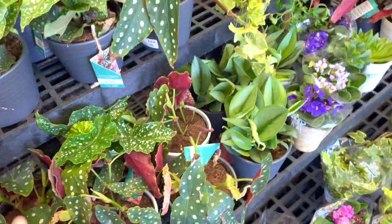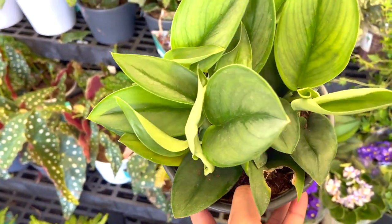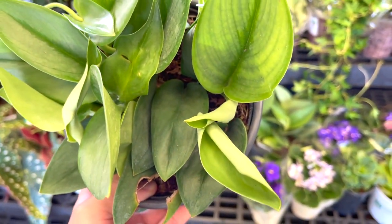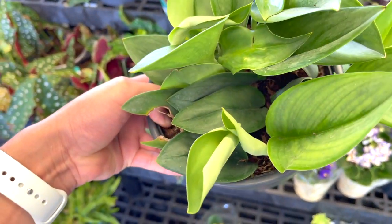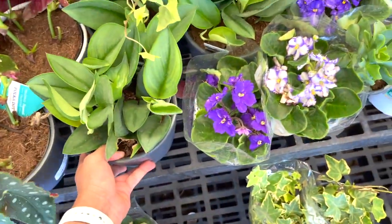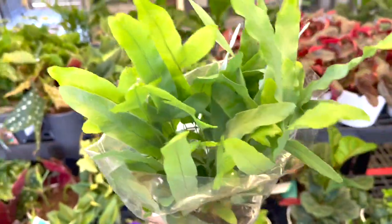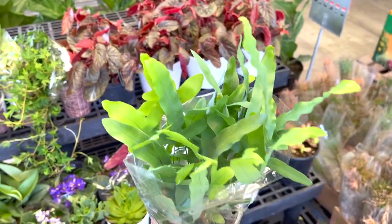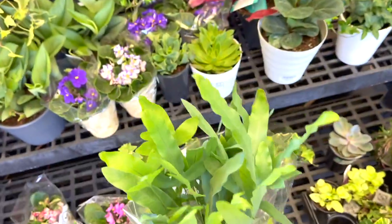And then the Scindapsus Moonlight Sterling — I love when they put out a new leaf, it looks so cool. I already got two of them from my other Walmart. This is a really really pretty plant — I have it but I'm struggling with it. It's almost like a Cebu Blue in color, but it gives off its own vibe. It's really really pretty.